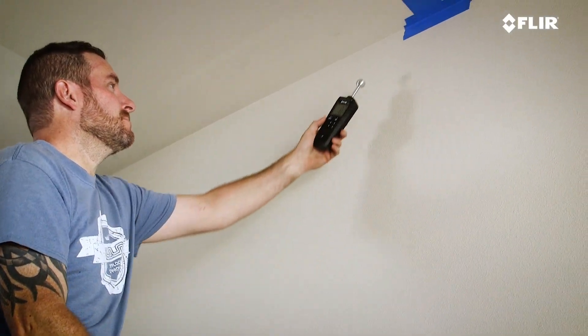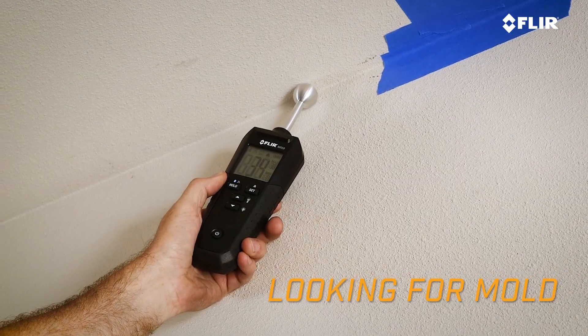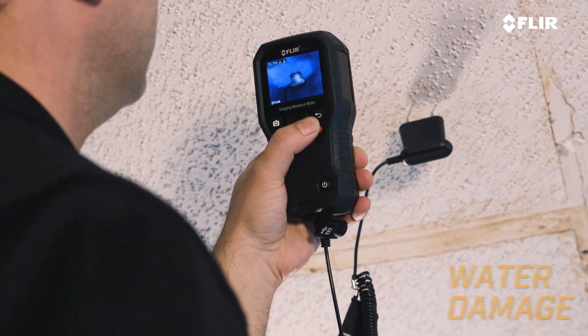You can rely on FLIR moisture meters to help you do a thorough job, no matter if you're looking for mold, pests, or water damage.